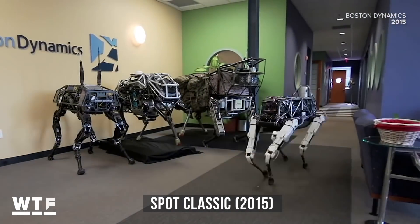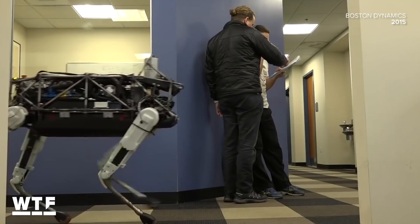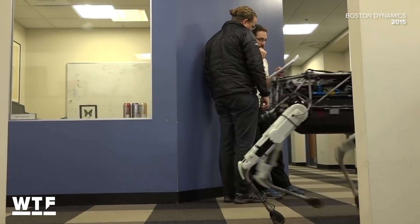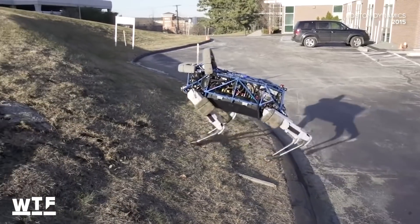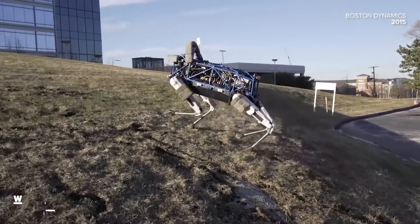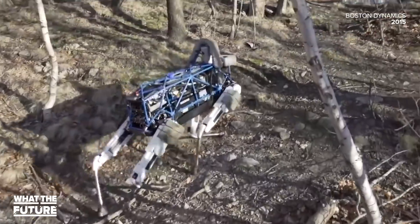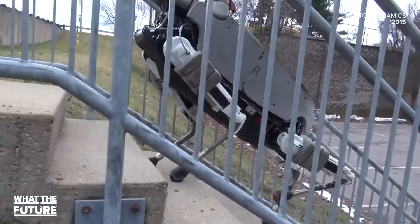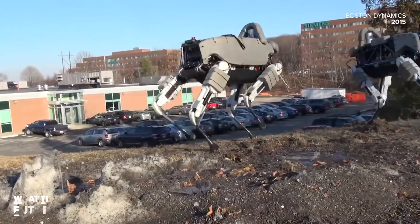It wasn't until 2015 that we met the original Spot. Now this Spot looks a little different than today's Spot. Its first documented interaction with a human being appears to be this kick in the side of the head right here. The original Spot is electrically powered, making it much quieter than Big Dog, though the hydraulics were still a bit loud. This Spot made what appeared to be numerous attempts to escape the Boston Dynamics compound, but as far as we know, none were successful.